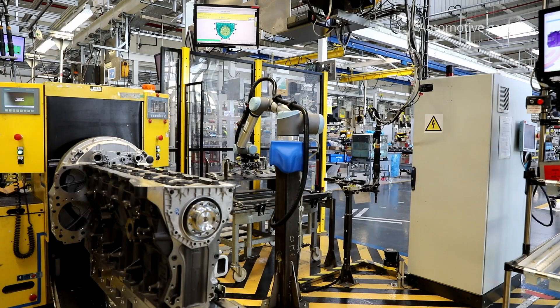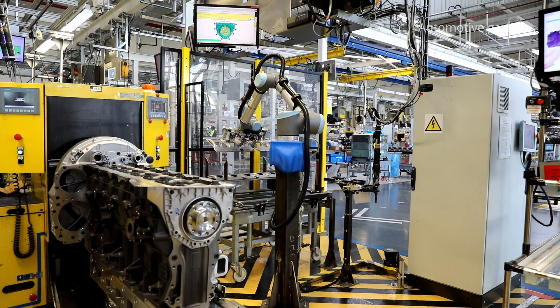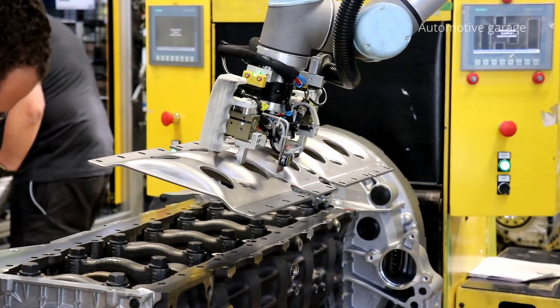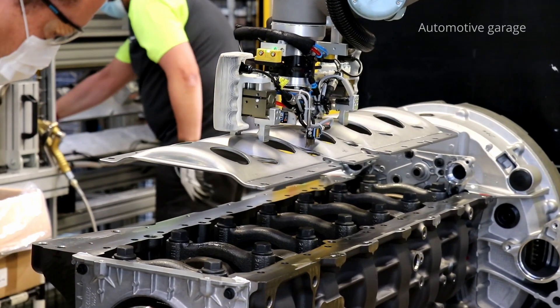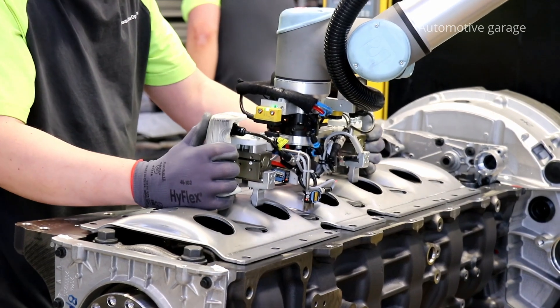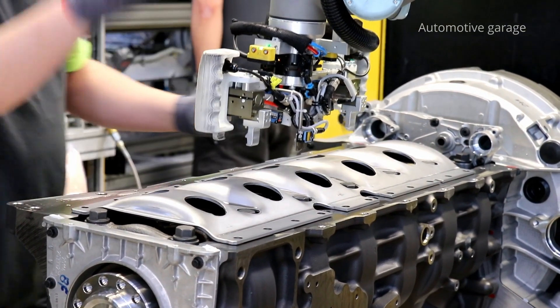On this semi-manual line, two operations are carried out by a co-active robot — so called because it works safely with humans. This robot handles the heavy parts delivered to it by a wire-guided trolley and performs repetitive and precise tasks.